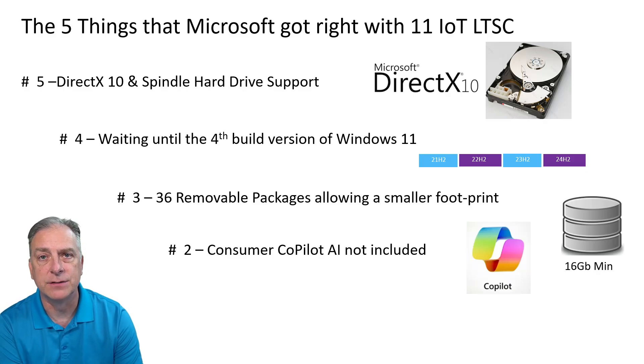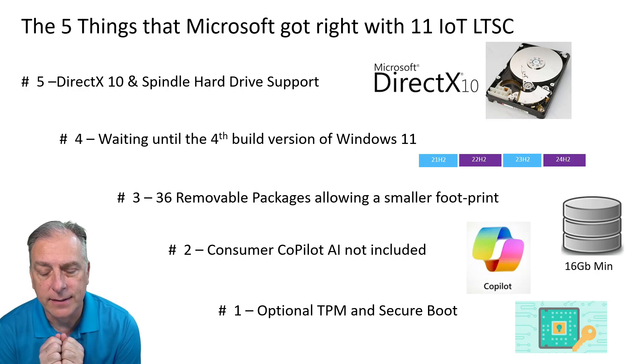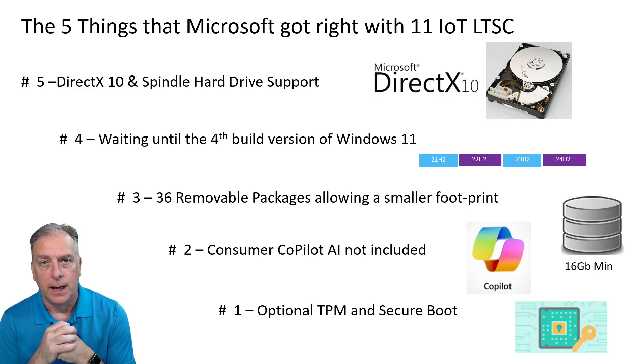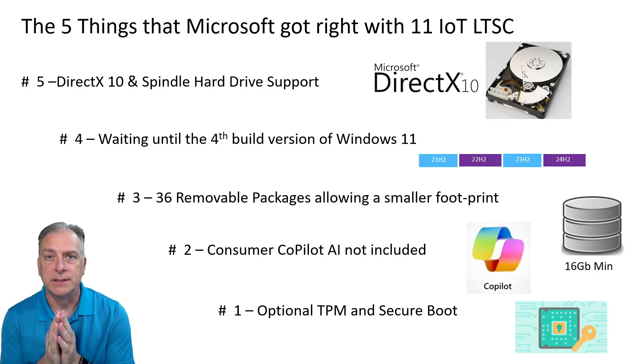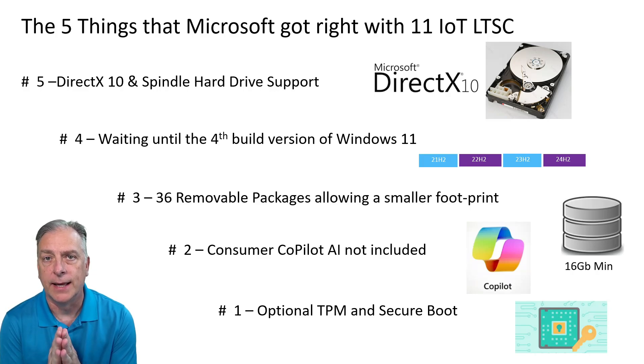That brings us to the number one thing that Microsoft got right with Windows 11 IoT Enterprise LTSC: the threat protection module — the TPM and Secure Boot — are optional. If that's something you'd like to use for your appliance, it's absolutely still available. But by making TPM optional and Secure Boot optional, it opens the door to different hardware platforms where OEMs may be using older hardware that doesn't have a TPM 2.0 module.